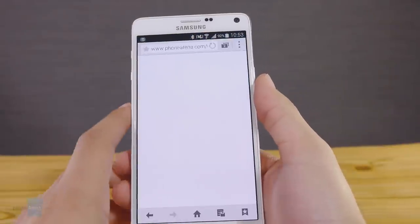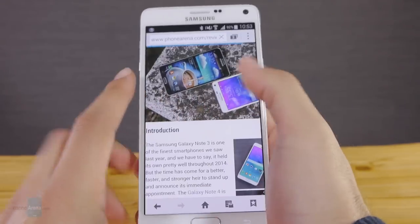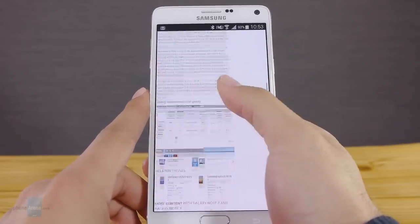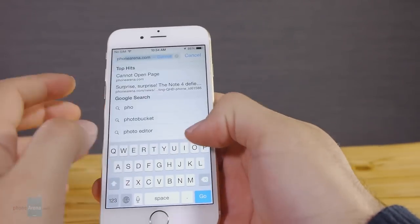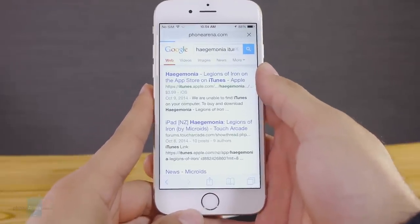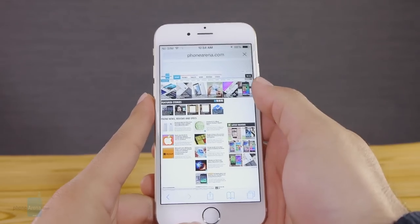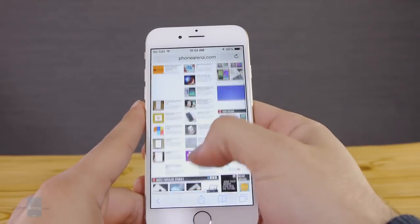Browsing on the Note 4 involves a choice between Samsung's own browser and Google's Chrome. Both are speedy and navigation is always buttery smooth, though we tend to stick with Chrome due to its ability to synchronize with its desktop counterpart. With Apple's iPhone 6 you're looking at its time-tested, excellent Safari browser, which can also synchronize with its desktop version and offers a bandwidth-saving reader mode. According to synthetic benchmarks, if speed matters most, the iPhone 6 running Safari is a clear winner with a significant advantage in load times.